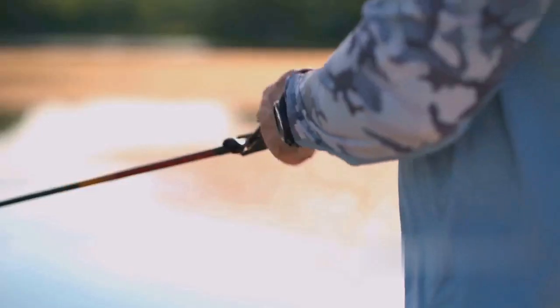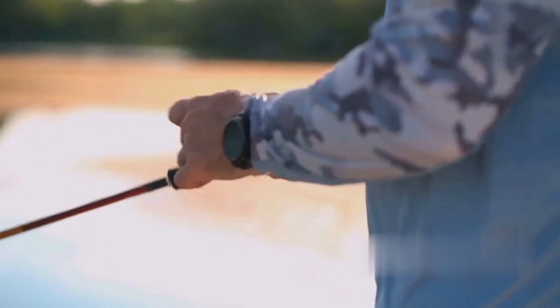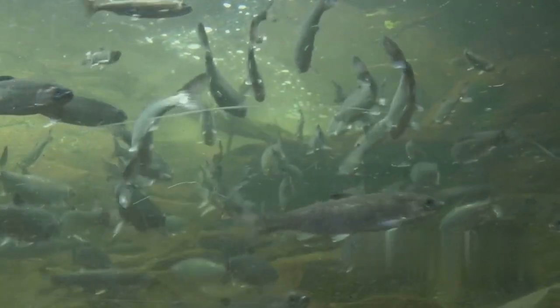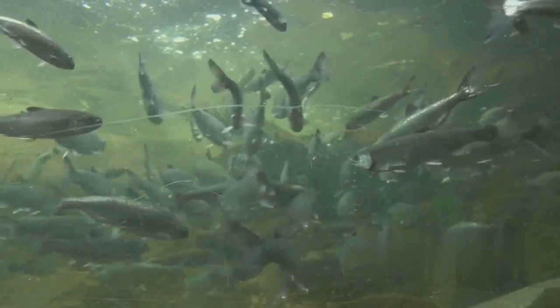Now let's talk about pike's preferred locations in autumn. As the water temperatures drop, pikes start to leave their summer haunts in the weedy shallows and move towards deeper waters. They're drawn to areas where food is abundant, and these are usually places where baitfish gather. These areas often include drop-offs, deep weed edges, and underwater structures like sunken trees or rocks.